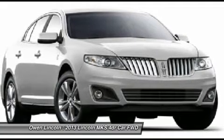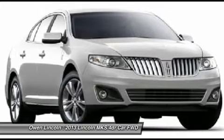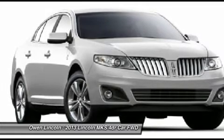Fog Lamps, Functional. 4-Wheel Disc Brakes with ABS. Intelligent Access with Push Button Start. Secure Code Keyless Entry. Forward and Reverse Sensing System.